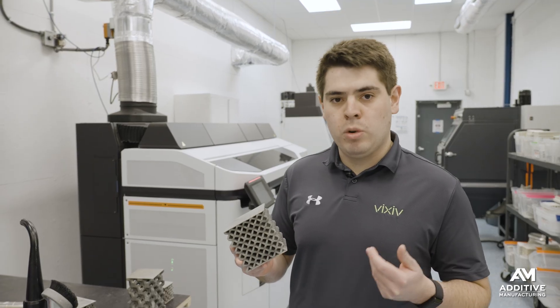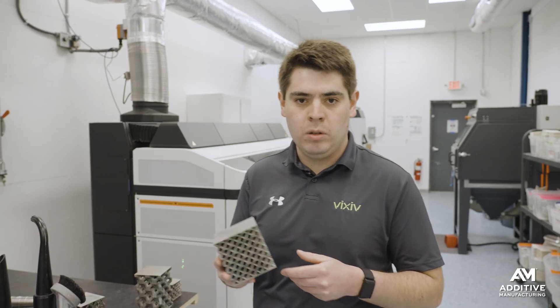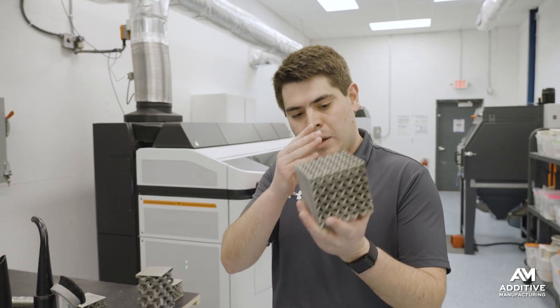When it fails, it'll be much more spectacular because it will have so much energy within the part that it will nearly explode along an anticipated shear plane — so we can actually not just anticipate when it fails, but what that failure will look like.